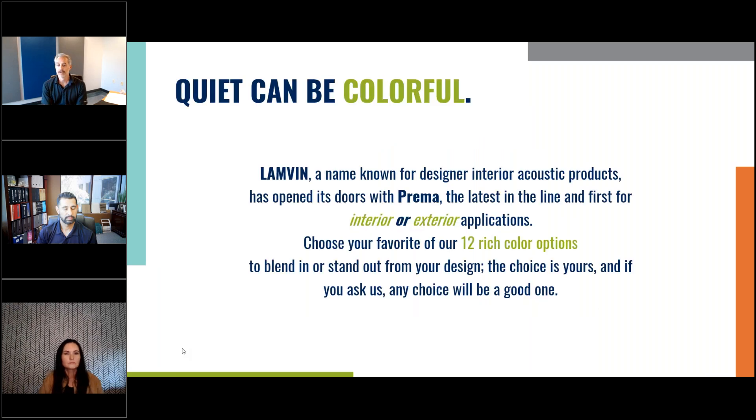Quiet can be colorful. Lambin is known for our interior design as far as acoustics, and now we're bringing that to exterior applications. Today we're going to go over what this is, what they look like, give you some inspirational photos, as well as get into the colors and overall aesthetic properties of these items.